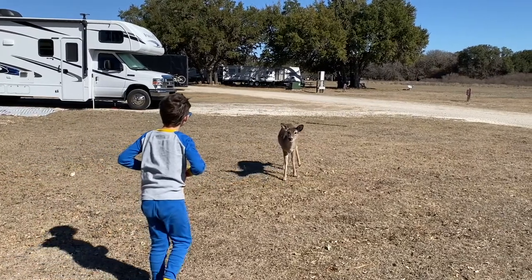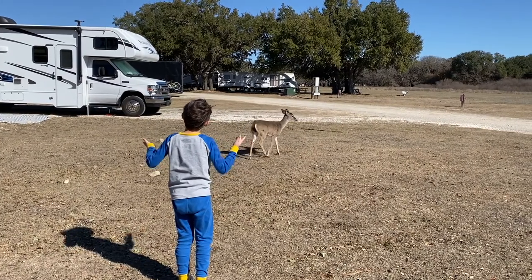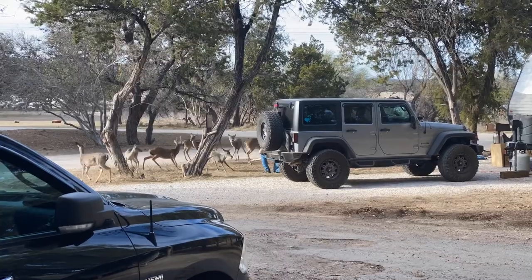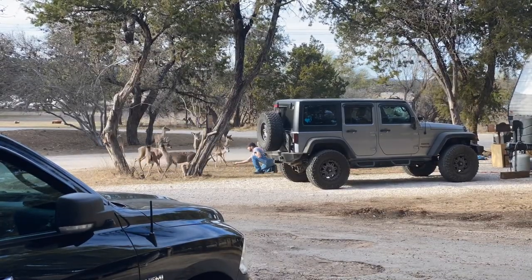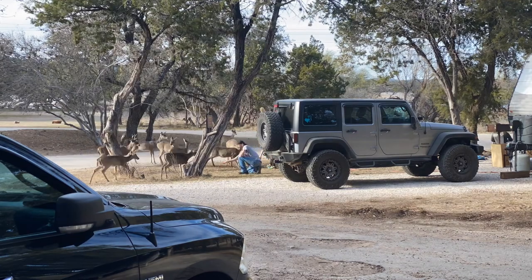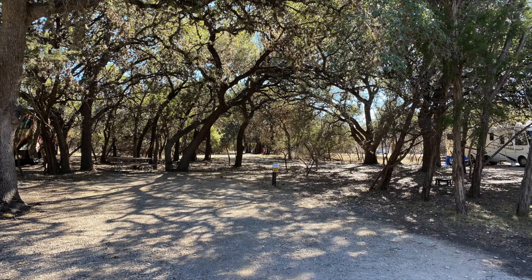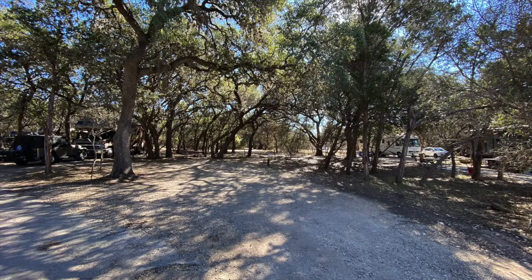The next morning, we were greeted by the local wildlife, which sounds awesome until you try to make some food. Next thing you know, 20 of its friends show up and everybody is literally in your campsite trying to steal food off your Blackstone. We had pulled in late the night before and were told to be in a yellow spot — as in the electrical box should be yellow. This one's green. So we waited until checkout time and looked around the park to see if anything opened up.